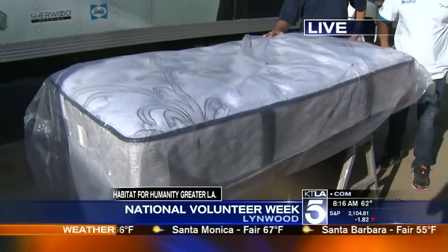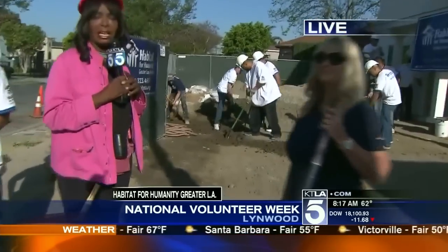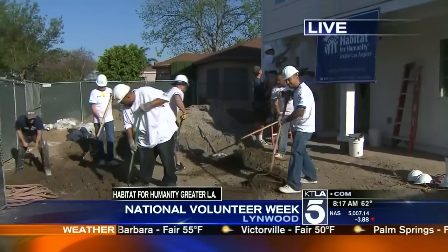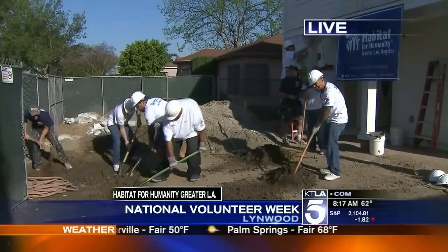We'll talk more about that and how this new model is doing amazing things. And again, thank a volunteer this week, because it takes volunteers to make a lot of magic happen — especially with Habitat for Humanity Greater Los Angeles and this Lynwood build. More next hour. I want to know about this new mattress. You're killing me, Larry! That's for me.